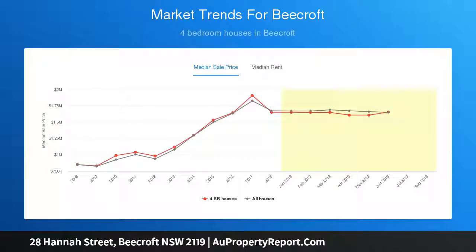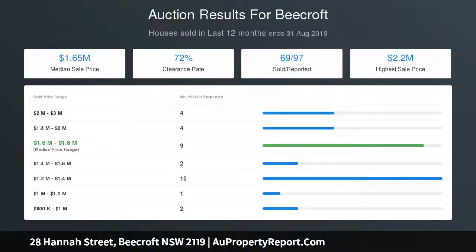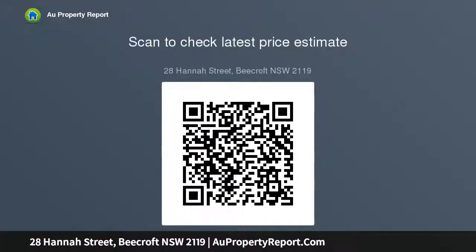Beautifully kept and light-filled interiors with tasteful contemporary updates. Period charm featured by high ceilings, ornate fireplaces, dark timber floors, traditional kitchen with gas cooktop flowing to sublime casual living and dining, formal living and dining, deluxe dual vanity bathroom tiled floor to ceiling, large double hung windows, generous accommodation fitted with built-in robes, and sensational terrace entertaining.